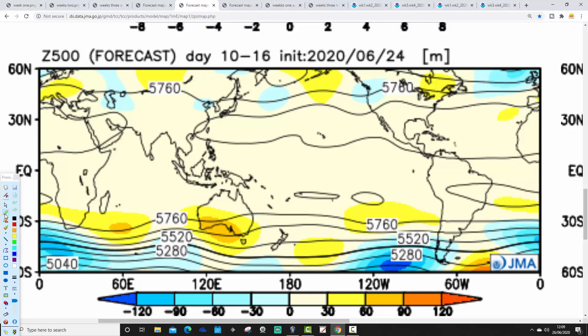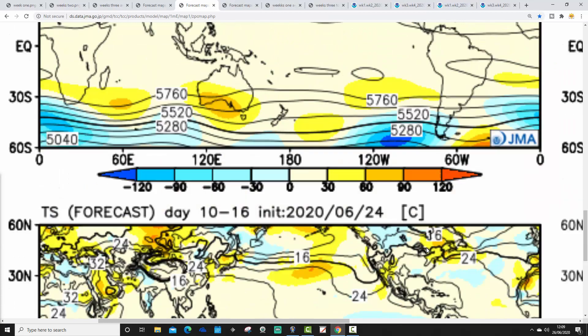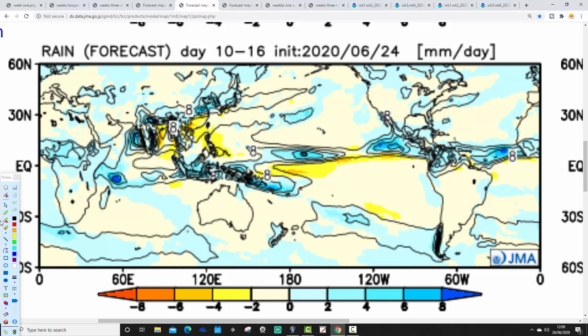Week 2 is also looking unsettled again, with below-average heights to the west and northwest, bringing in the flow from off the Atlantic — so, again, Atlantic-driven, quite unsettled conditions. Temperature anomalies are really no better than average, probably hinting at being a little bit below average from the 3rd to 10th of July. And it's a wetter-than-average week too. So we have got a couple of cool and unsettled weeks coming up, most definitely.